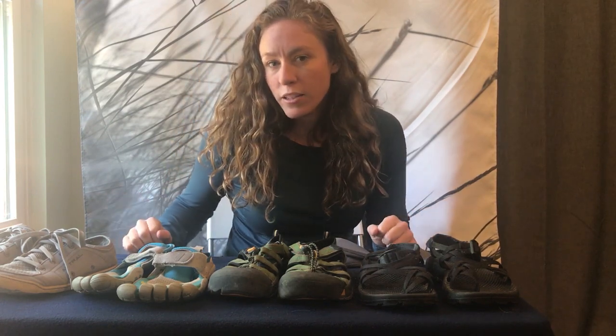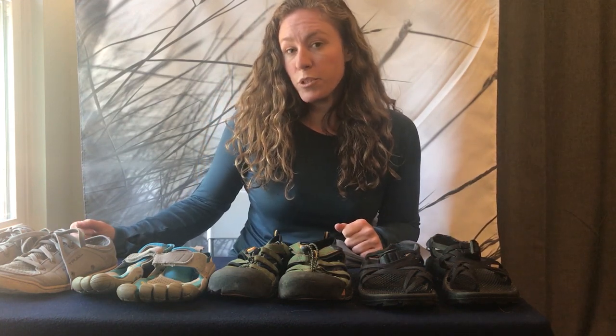Hey all, so I've seen a lot of questions and discussion lately on some of the paddling groups that I'm in around what shoe is the best paddling shoe. I've managed to accumulate a bunch over the years and I've figured out what works for me and why, so I felt like maybe sharing some of what I'm looking for in a paddling shoe might help you when you go shopping.